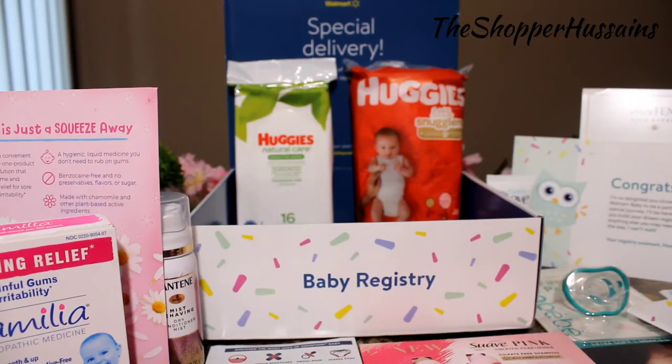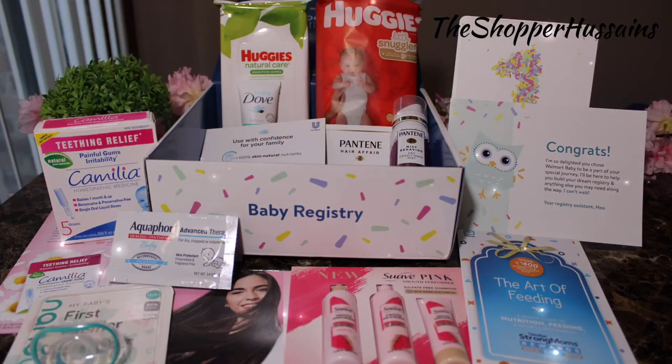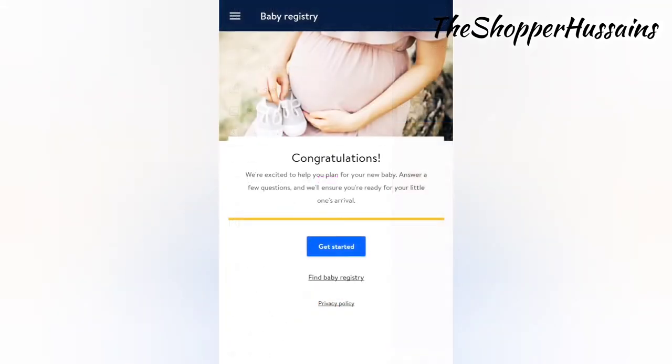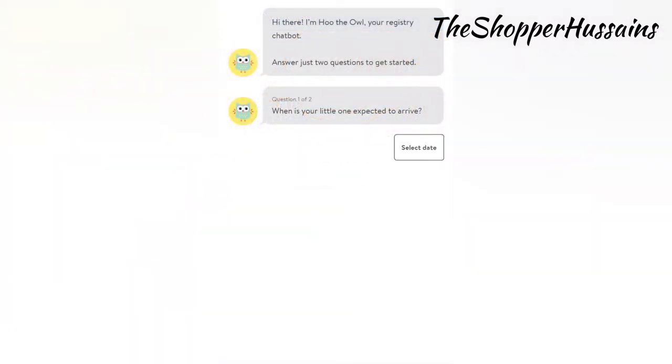I'm telling you how to claim the box. First, open the Walmart app. Click Baby Registry. Click the Congratulations button, then click the Get Started button. Click on Basic Information.